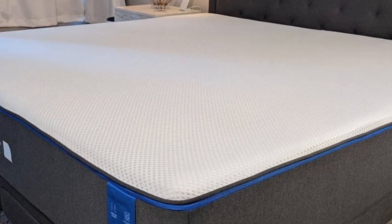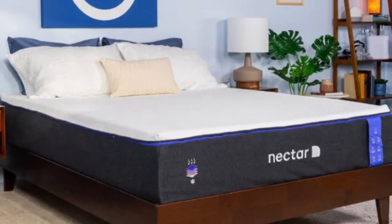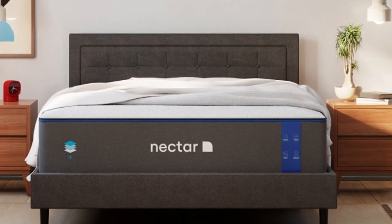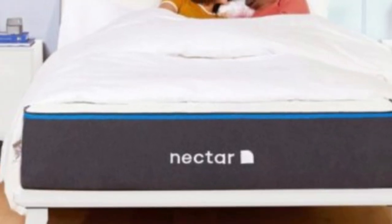Pros: Excellent motion isolation for couples. Relieves back pain and pressure points. 365-night sleep trial and forever warranty. Cons: All foam design may sleep too warm for some. Limited edge support can lead to sinkage along the perimeter.